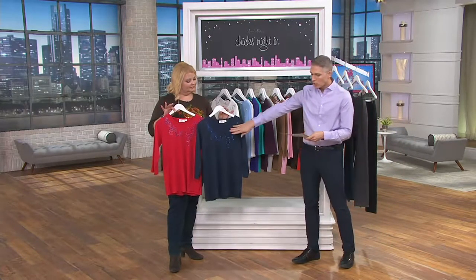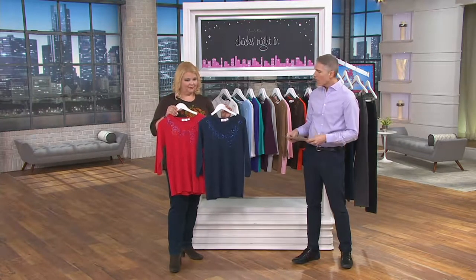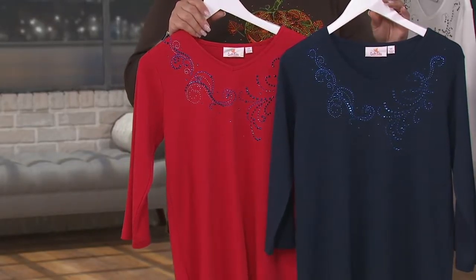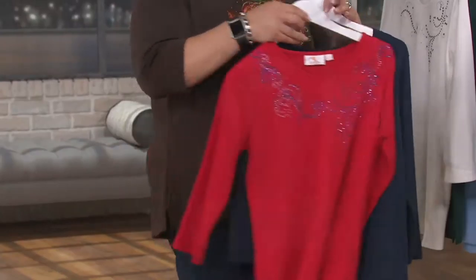This one that you're seeing is the dark navy and the red combination. We have this for you in extra-extra-small through 3X. Pick it out in your favorite size, your favorite color, but you're getting both of these — it breaks down to about less than $24 and change per t-shirt. Look at all the embellishment — isn't that beautiful? The embellishment is just on the front. Beautiful. Wow. That looks great.